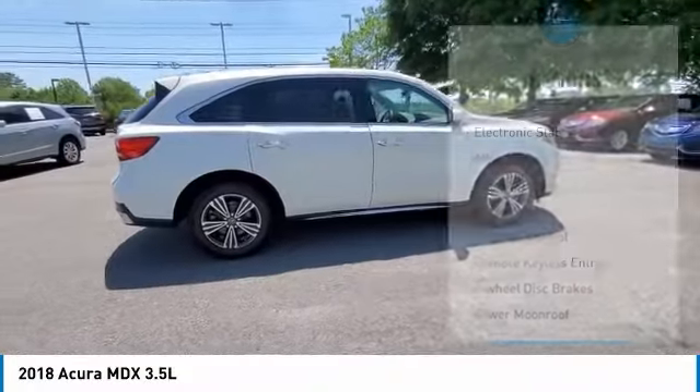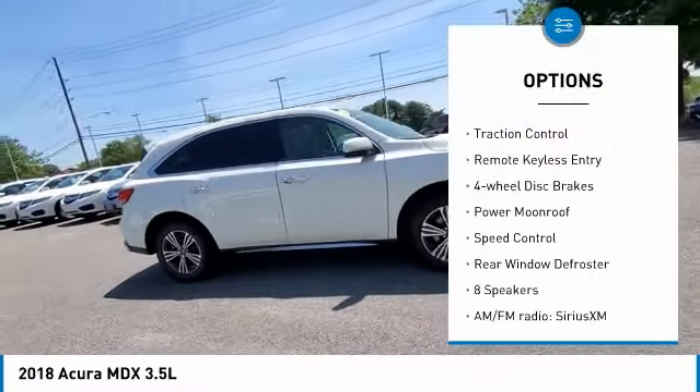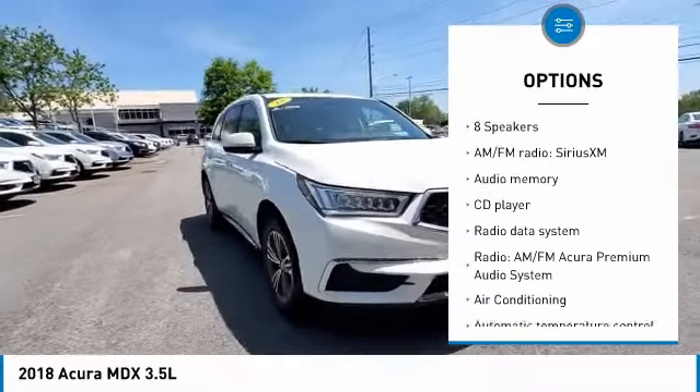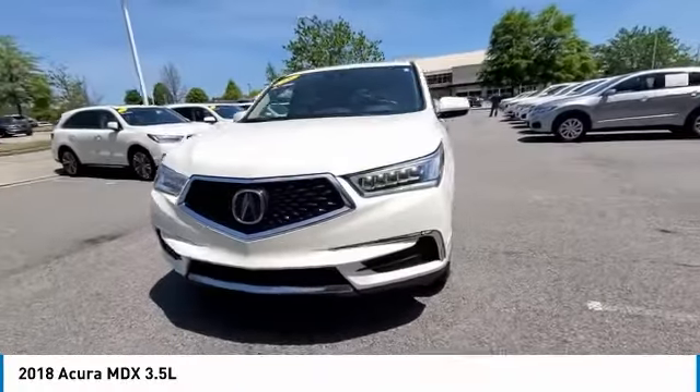Here are some of this vehicle's great options: electronic stability control, alloy wheels, power liftgate, brake assist, traction control, remote keyless entry, four-wheel disc brakes, power moonroof, speed control, rear window defroster.